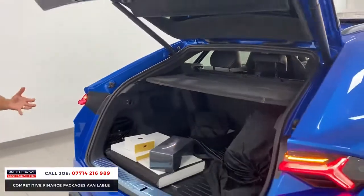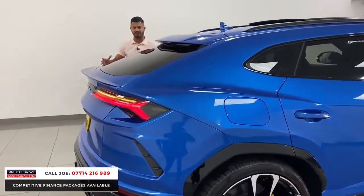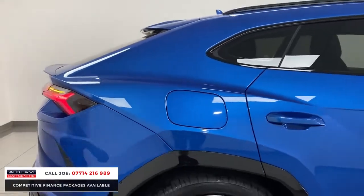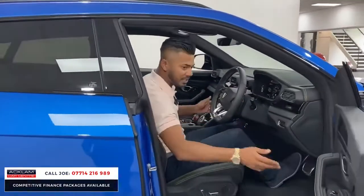For me, the key features are the spec, the fact that the car is like new, and that colour. If you look at the rear arch where it bulges because of the aggressive lines on this car — it's absolutely mega. I love this car. I did a video on a black one recently and we sold it straight away, and this will be the same.